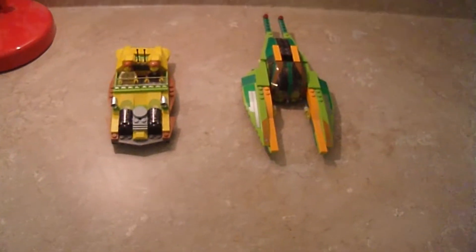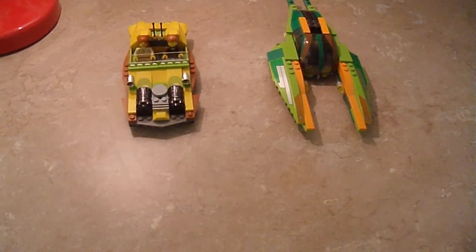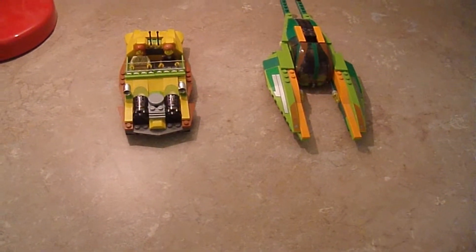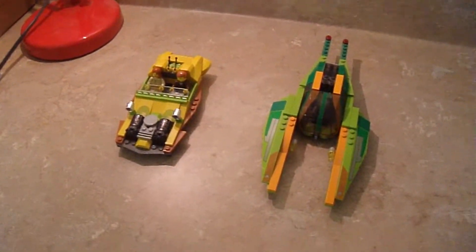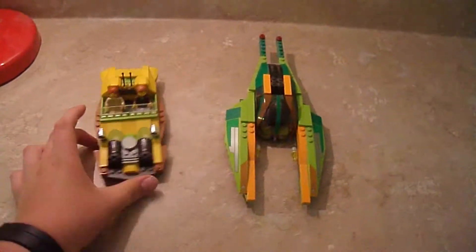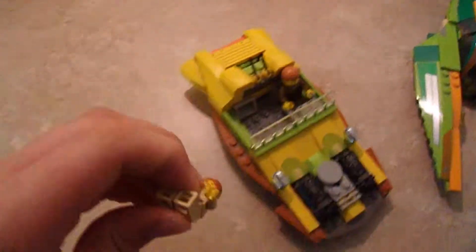Before I get into the set, I do want to announce that after the review, I'm going to head to my room and show you something I just got in the mail. It's from Lego — you've probably received it too. But first, let's start with this vehicle. I'm going to get Obi-Wan and Anakin, as you've already seen.